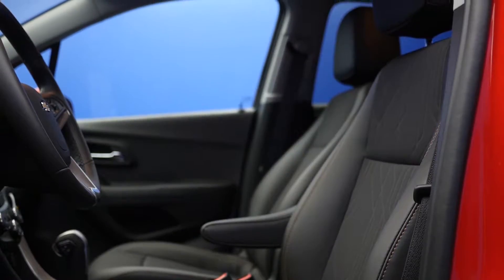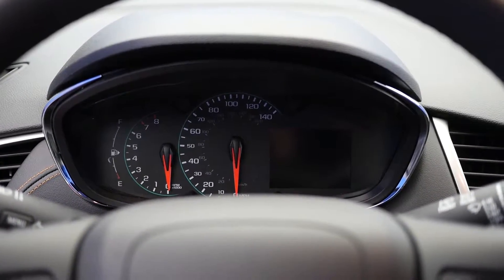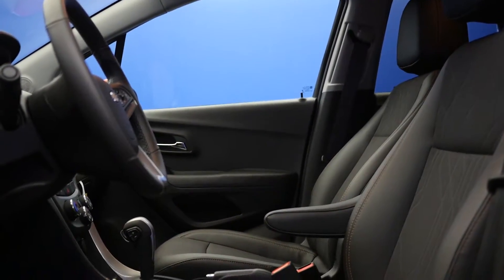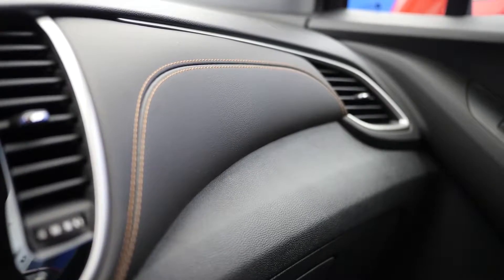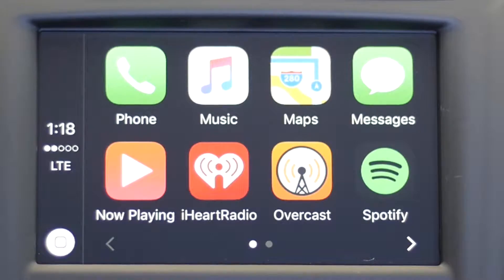Number 2: Interior. The interior features an all-new instrument panel with chrome accents, a dual cockpit cabin design, a high-gloss panel finish, and accent stitching, all paired with a 7-inch touchscreen entertainment center featuring Apple CarPlay.